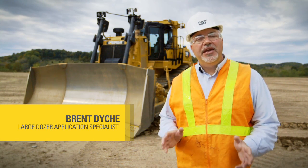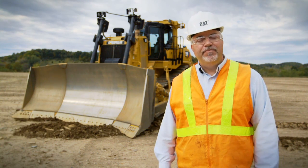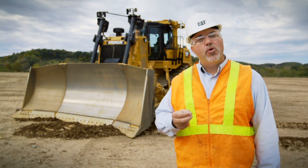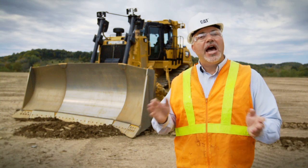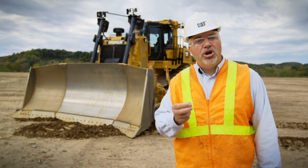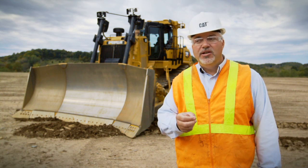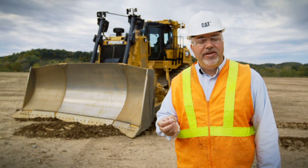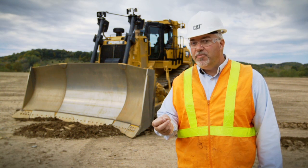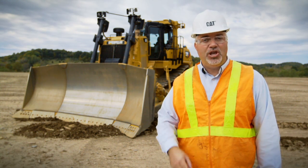Technology is a big part of our dozer product today. It brings a lot of things to the table. It helps operators be more productive, more consistently throughout the entire working shift. What that means for you is a lower cost of material moved, whether you're measuring that material you're moving in tons per hour, loose cubic yards, loose cubic meters, or bank cubic yards and bank cubic meters.